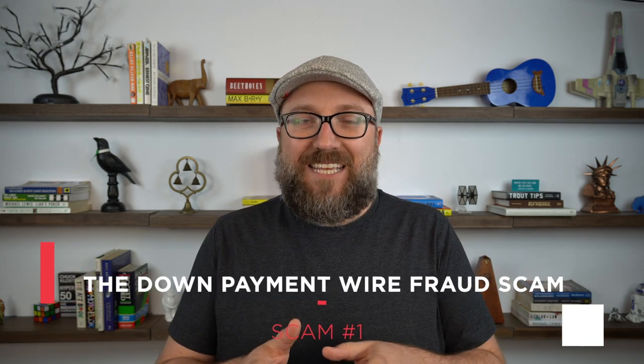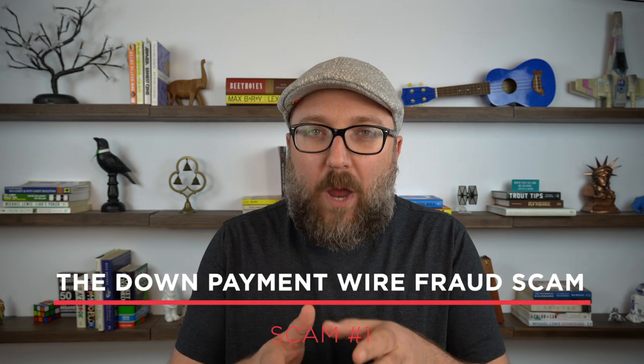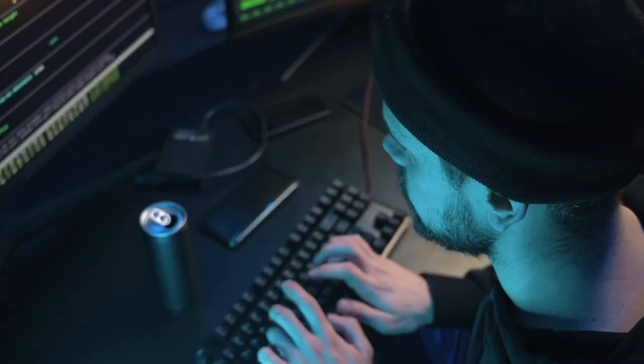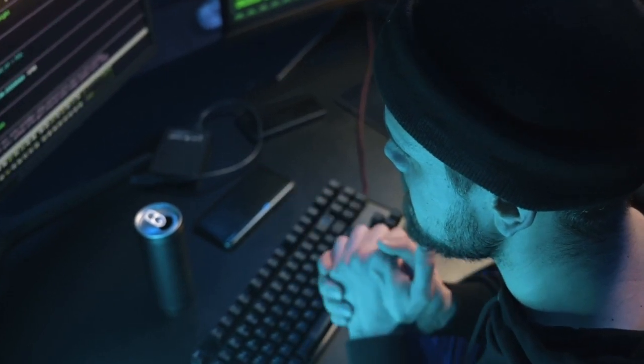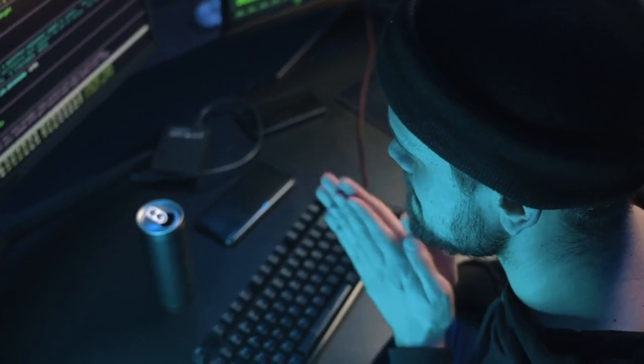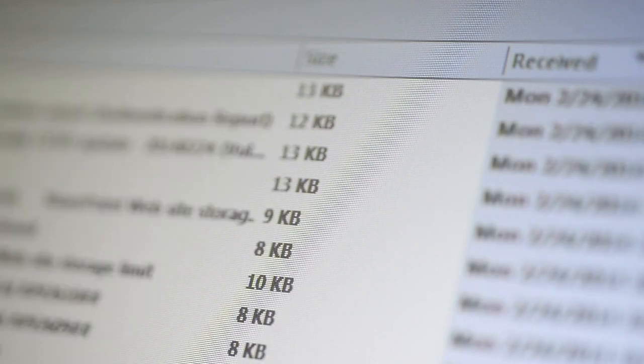Scam number one is the down payment wire fraud scam. Here's how it works: a scammer will hack into the email account of a title company, a mortgage company, or even your email as a real estate agent or broker.